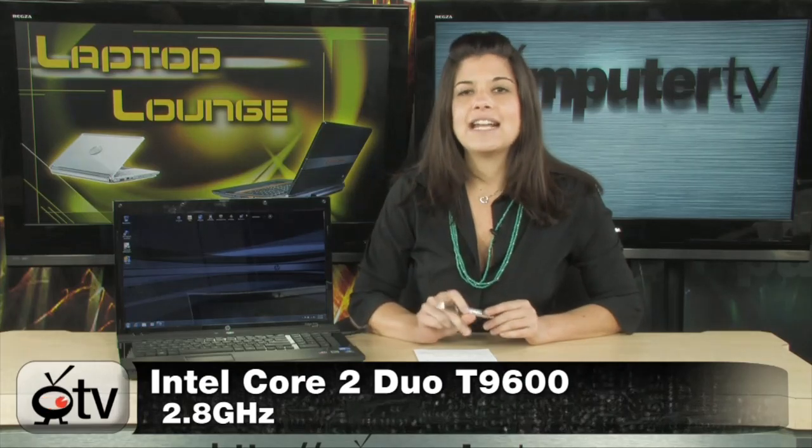Now let me tell you some more about it. First of all, it runs on the 2.8 GHz Intel Core 2 Duo T9600 processor. You have 4 gigs of DDR3 RAM and a 500 gig hard drive. That is quite a large hard drive for a laptop computer. Also, this hard drive has a special HP 3D Drive Guard — special technology from HP to help protect your hard drive while traveling.